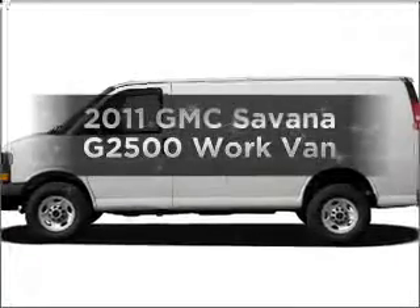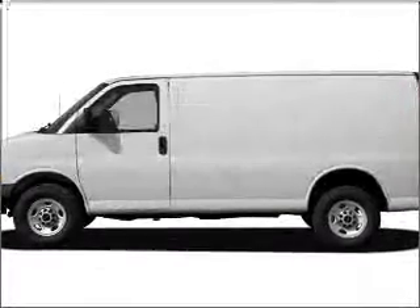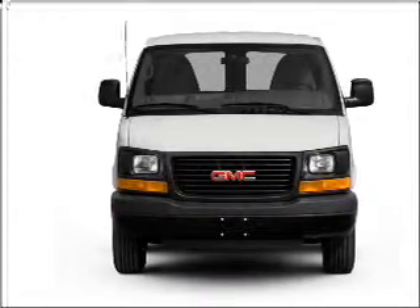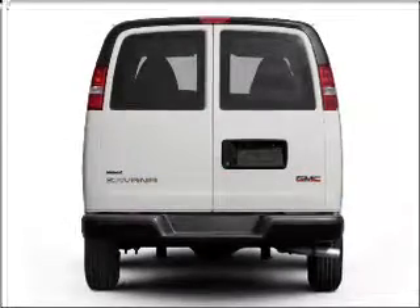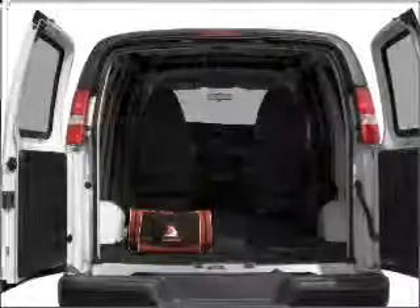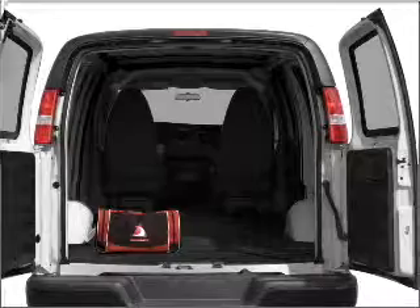Get noticed in this 2011 GMC Savana G2500. If you're looking for a first-rate auto, this one could be yours today. With a powerful 8-cylinder engine that responds smoothly to its 6-speed automatic transmission, the anti-lock braking system will help deliver you safely to your destination.